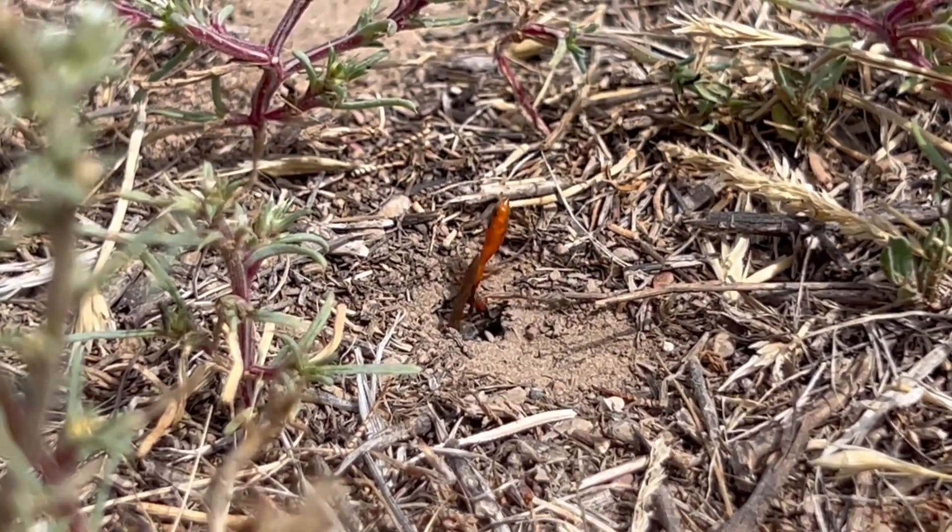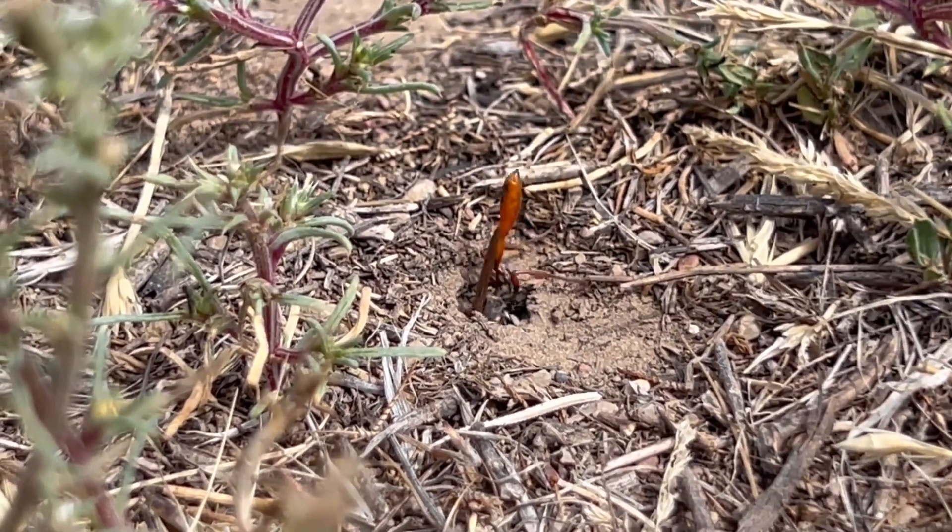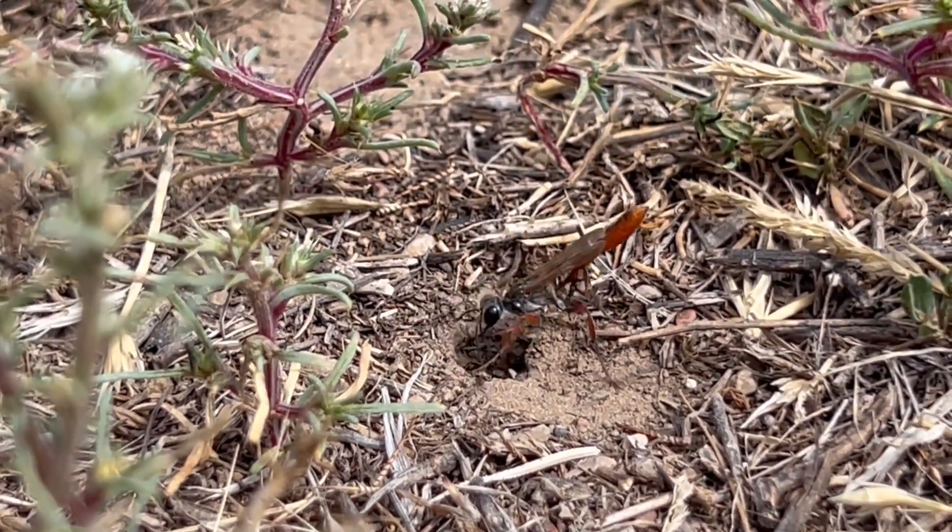We think of tool use as only a primate thing, but in fact there are some wasps — like thread-waisted wasps — that will use tools in their nest construction.